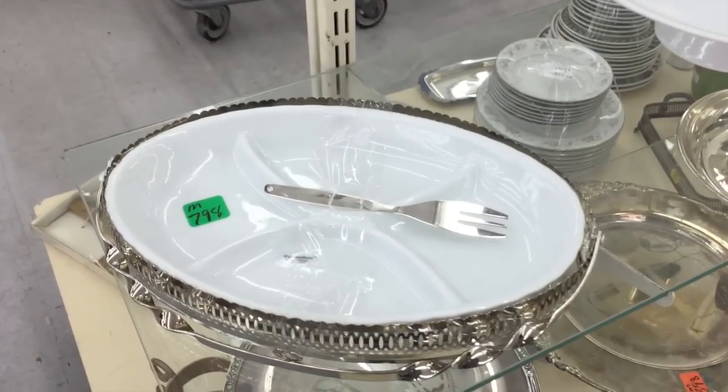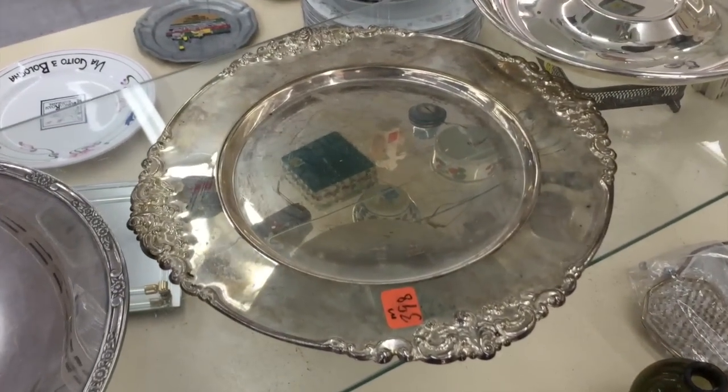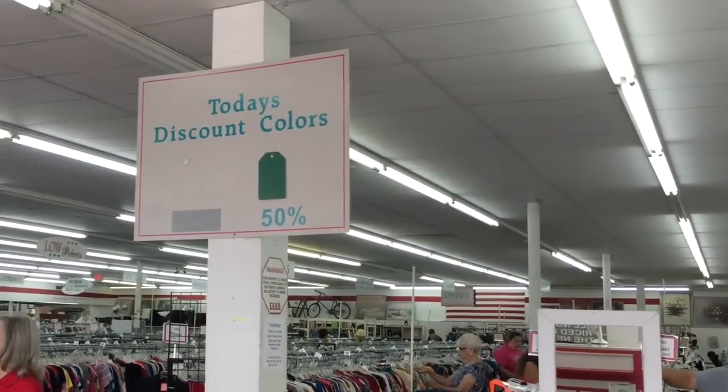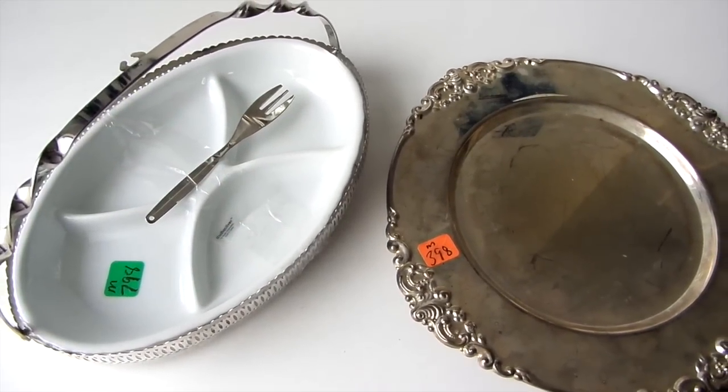This is a thrift store across town from where I live. The serving dish was $7.98 and the silver platter was $3.98. On this day, green tags were 50% off — yay! But sometimes you have to look past the ugly before you can see the pretty.